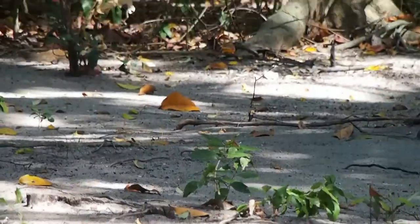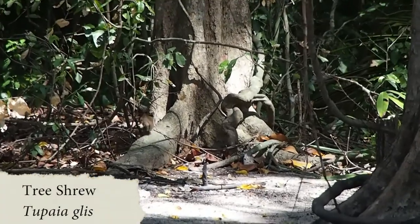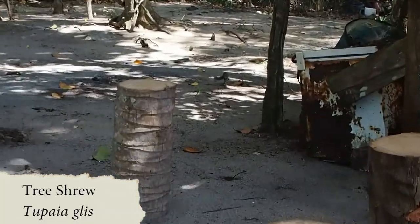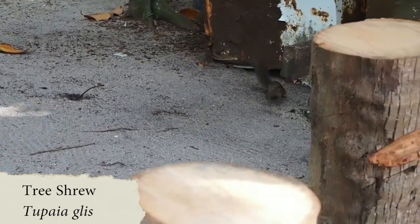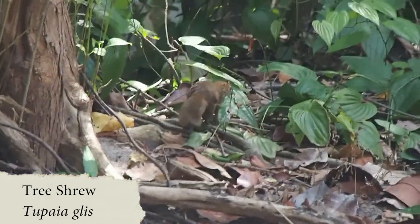The tree shrews are very active during the day and they feed mainly on the ground. They feed on fruits, seeds, leaves and insects. They also mark their territory by rubbing their chest and genital parts. If you want to tell the difference between a tree shrew and a squirrel, you should look at the face — normally a tree shrew will have a pointed face and a squirrel will have a round face.